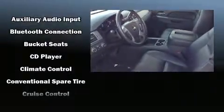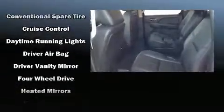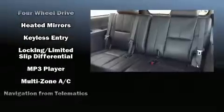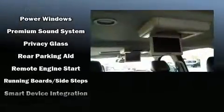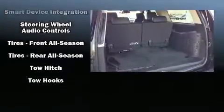Chevrolet ensures the safety and security of its passengers with equipment such as head curtain airbags, front and side impact airbags, traction control, a security system, OnStar, and four-wheel disc brakes with ABS. Various mechanical systems are monitored by electronic stability control, keeping you on your intended path.